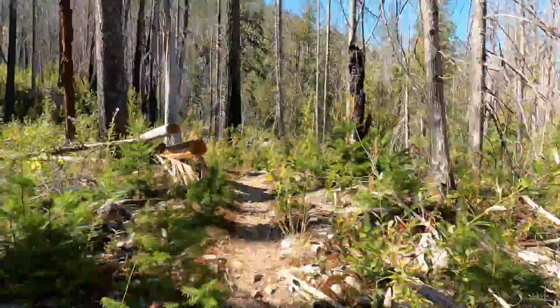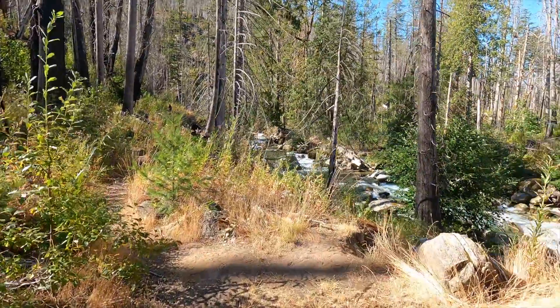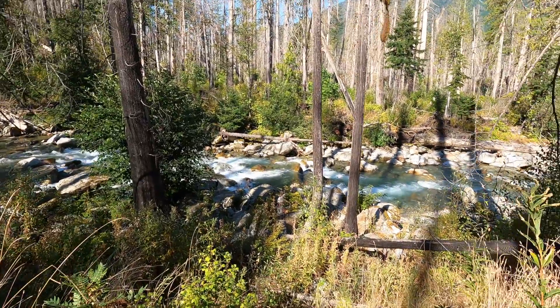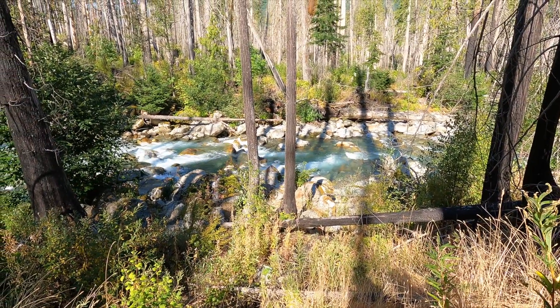Again, more evidence of the fire damage from 2015. But a little bushwhacking brings you out to this beautiful, beautiful river. So clear and looks blue due to the reflection of the silt from the mountains and the glaciers.